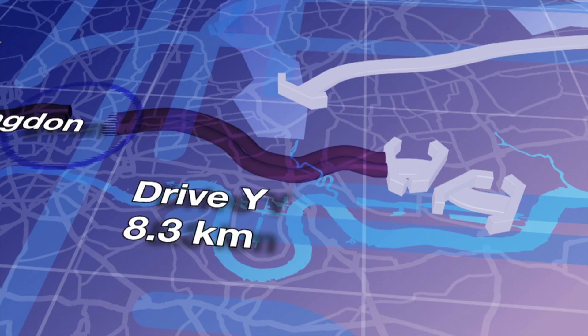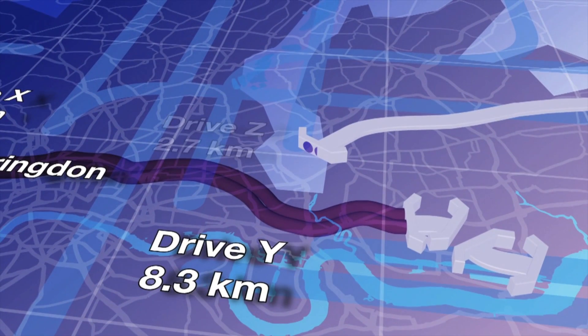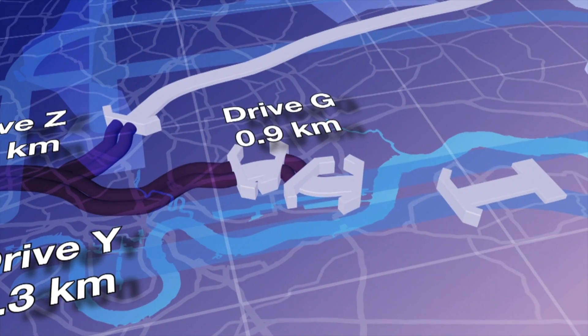The Eastern Running Tunnels consists of three drives: the Y drive, which we are in, and that's an 8.3km drive. We have the Z drive which runs north to south from the Olympic Park at Puring Mill Lane, and then we have a short drive that we term the G drive, which connects the Eastern Running Tunnels to the Eastern part of Crossrail through Victoria Dock Portal. Each one of those drives is just under a kilometre in length.